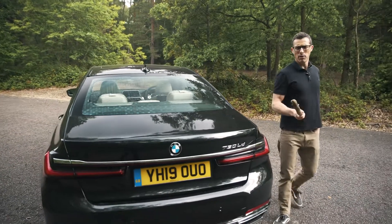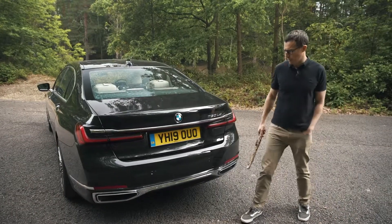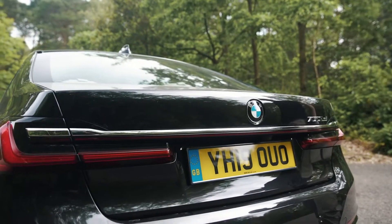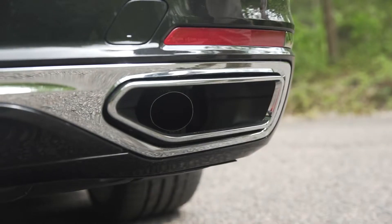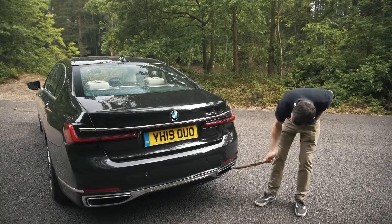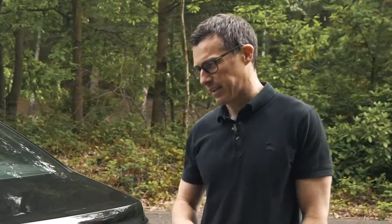Let's start this review by talking about the new 7 Series design. It's slightly revised at the back — you've got this light bar which does look kind of cool. There are sort of fake exhaust pipes; it's the surround that's fake. It's absolutely massive, but in there, look, there's a real pipe. So that's fine, I guess.